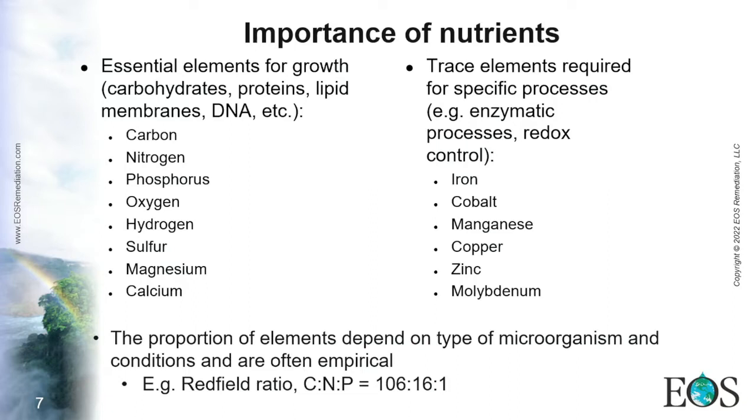We need these elements, but we also need them in the right proportion. Sometimes elements in excess can be harmful. We normally follow certain ratios, and because they are complex, many are empirical. One useful example is the Redfield ratio, which tells us that for every 100 atoms of carbon, you need around 10% nitrogen and 1% phosphorus. This is a good starting point to estimate nutrient needs for bacterial growth.